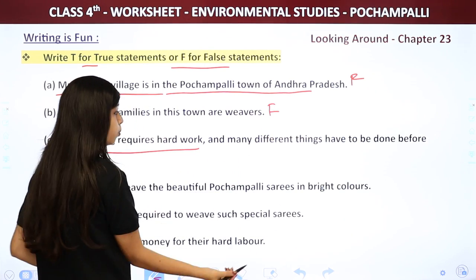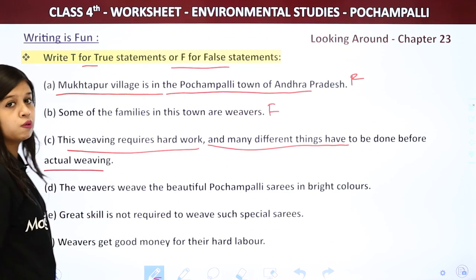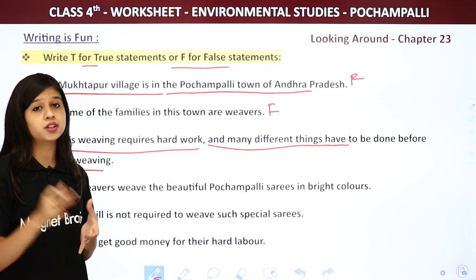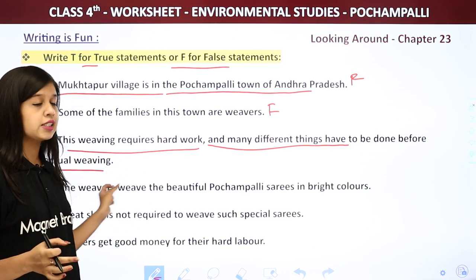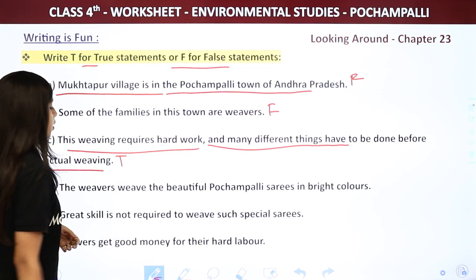Next: The weaving requires hard work. Many different things have to be done before the actual weaving, so it requires a lot of hard work. This is correct — we write T for true.